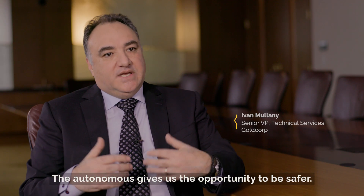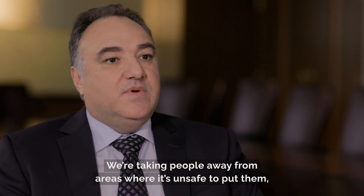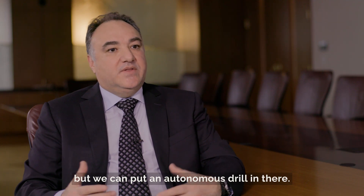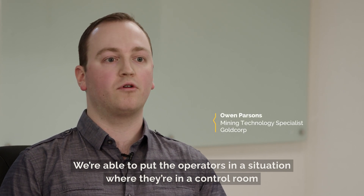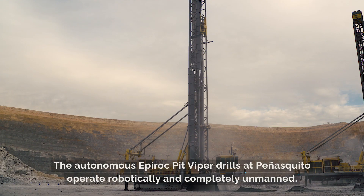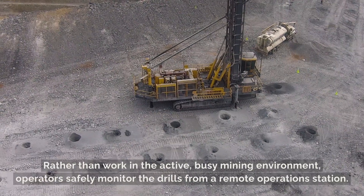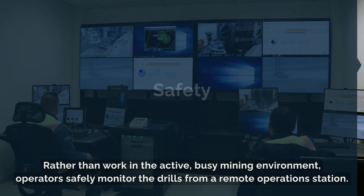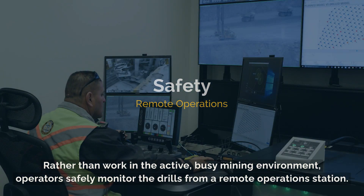The autonomous system gives us the opportunity to be safer. We're taking people away from areas where it's unsafe and putting an autonomous drill in there instead. We're able to put the operators in a situation where they're in a control room rather than in an area with higher risks, safely monitoring the drills from a remote operation station.